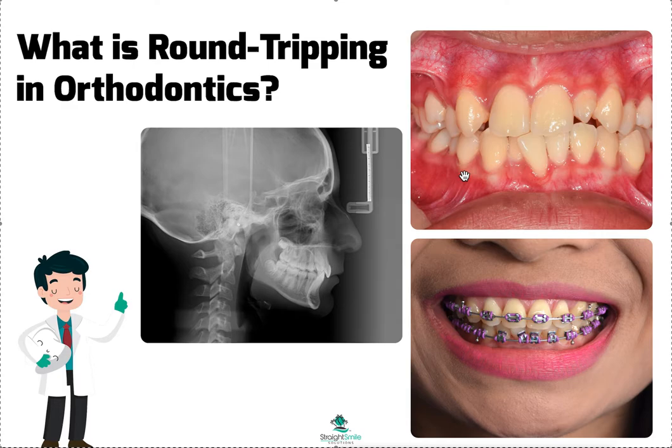Remember, your treatment planners at Invisalign, Six Month Smiles, all these companies — they don't know, nor do they really account for, these clinical nuances. If you tell them to do IPR later and straighten the teeth, they're going to do that. They don't know if there's bone, they don't know if there's not bone, they don't know if there'll be complications. That's your job as the dentist. They are not making the clinical decisions — you are. This is where I see a lot of dentists getting into trouble with case selection and treatment planning.